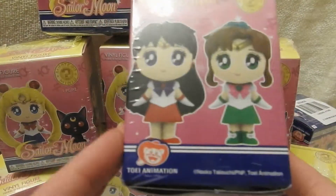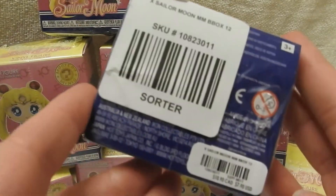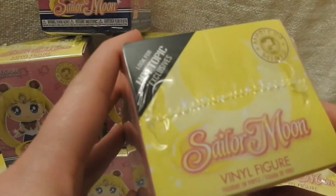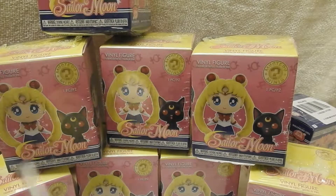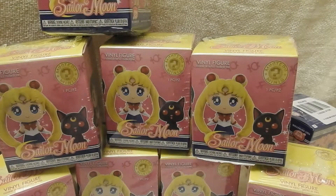Here's the box. As you can see, this tells you to look for Hot Topic exclusives because this is the Hot Topic box. I only bought 10. I hope I get a good number of them. I guess I'll look for others to buy at some point because I'm sure I'm not going to have all of them. I'm really just hoping to at least get Sailor Moon.